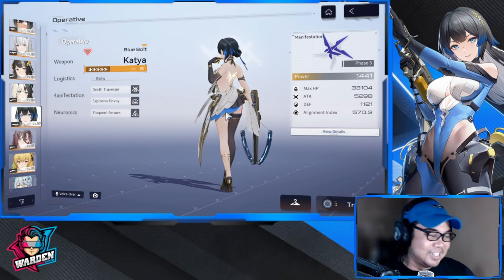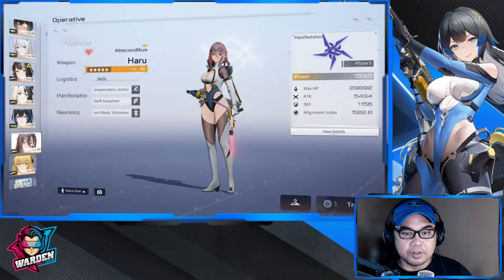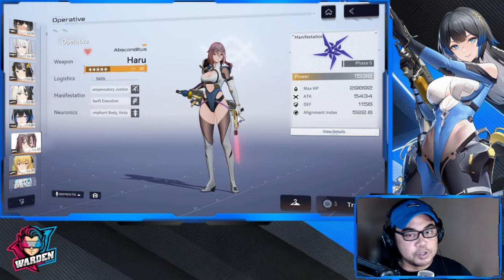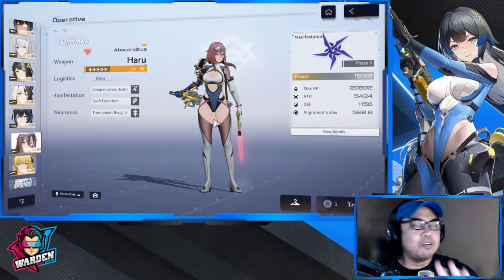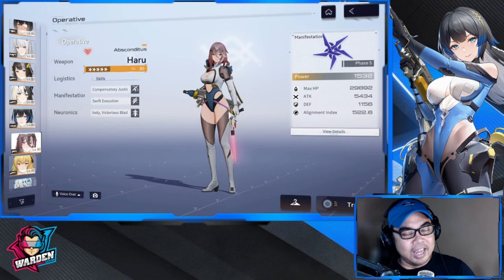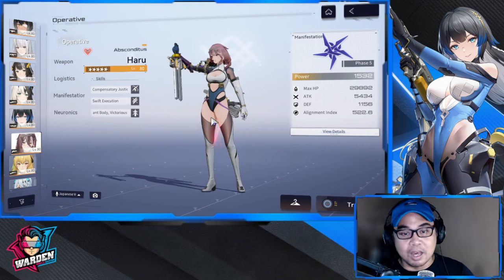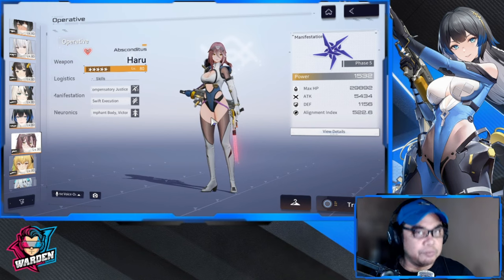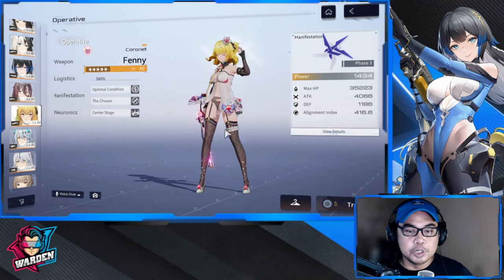Our next skin is going to be Haru's covert skin — Covert Zephyr. This is her tactical suit, a different version from her OG version, but this one should have been her OG version. It is very proportionate in terms of her top, her bottom, and everything else. This is one of my favorites when I play her. Haru was one of my favorites when she came out, and along with Katya, both of them changed the game for us players during that time.